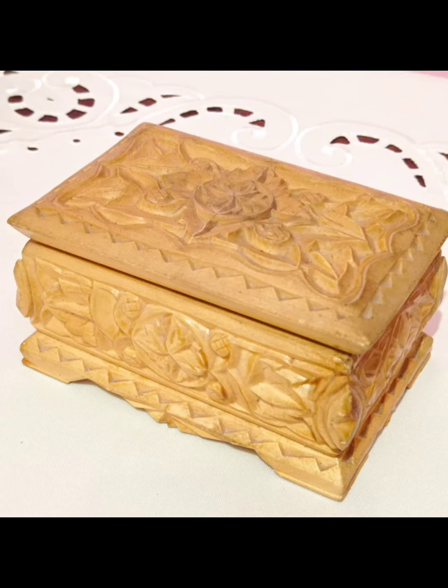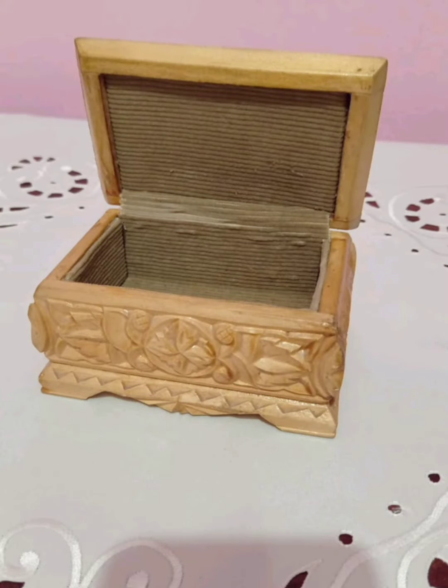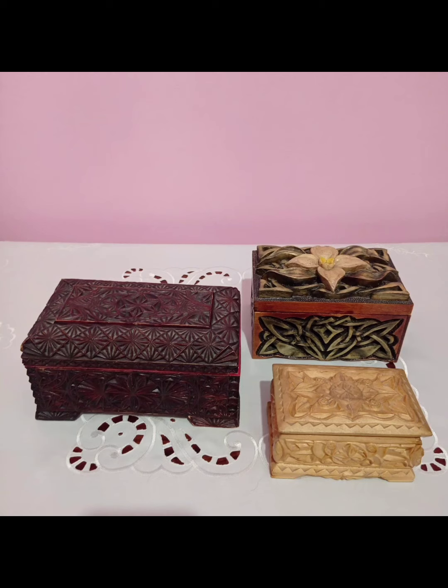Ещё одна шкатулочка ручной работы. Тоже замечательная совершенно. Лилия призналась мне, что она очень любит деревянные шкатулки ручной работы. В них столько тепла человеческих рук, столько мастерства, фантазии. Они выполнены с большой любовью.